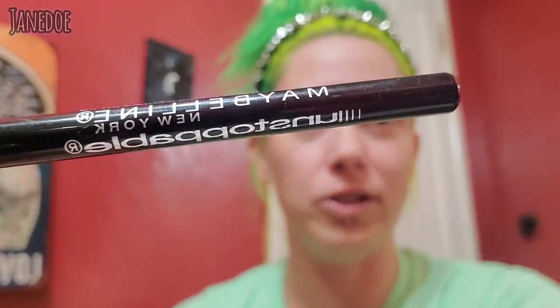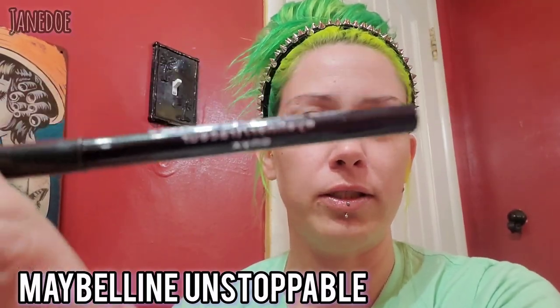I'm going to set the mirror right next to me so you can see what I'm doing. What I used to do before I started using liquid eyeliner — liquid always intimidated me — is use this: the Maybelline Unstoppable, waterproof. It does smudge a bit, but this is honestly what I've used for over ten years. I'd make sure I bought one at least once a year.